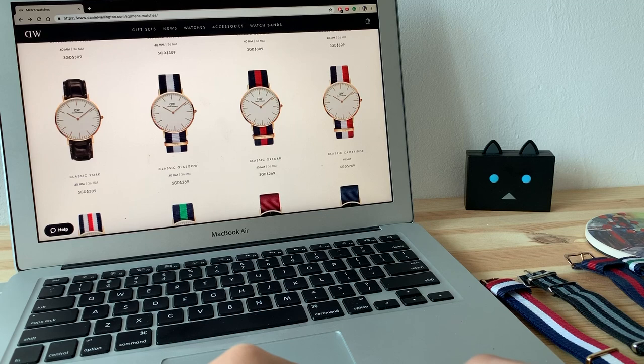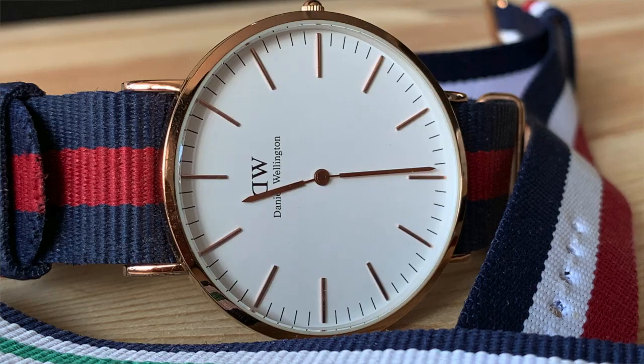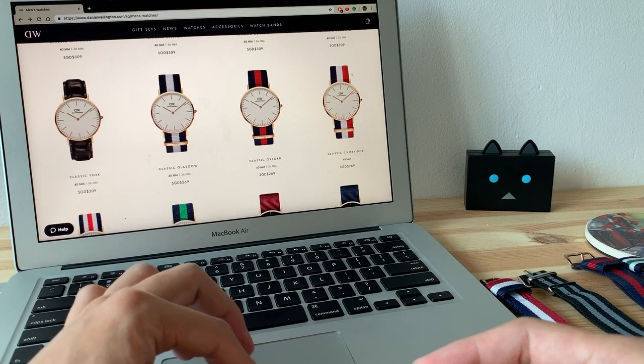Welcome back to Wrist Distractions. Today I'm making a video about a very unpopular watch in the watch community, but in Singapore right now there are so many people wearing this Daniel Wellington watch, and there are so many versions now as you can see.